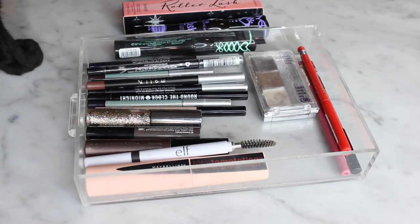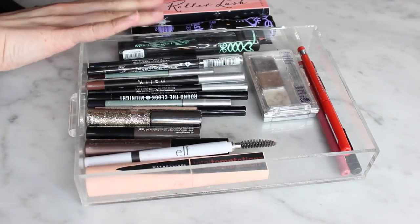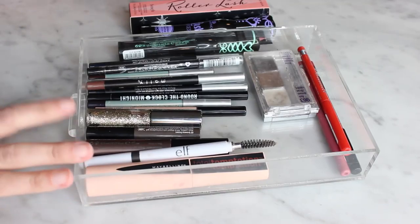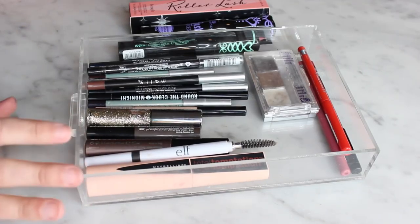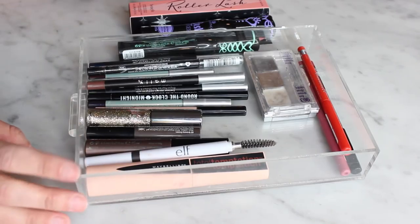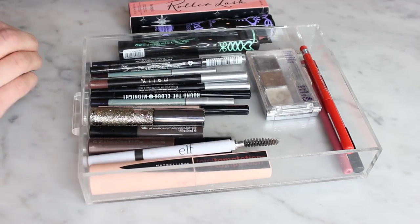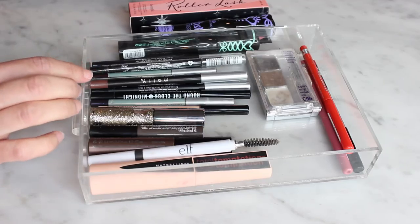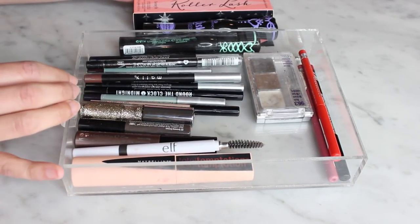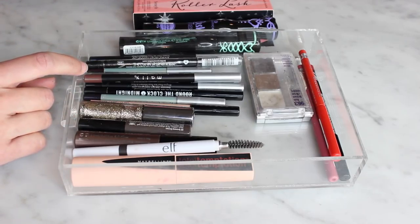I've got eyeliners, brow products, lip liners, and mascaras in the keep pile — the unopened mascara I'll store in a different drawer. I feel really good about this declutter, especially the eyeliners — I had so many I wasn't using that I didn't know what to grab. I'll have one more declutter video coming soon, so make sure you're subscribed, and I'll link all the other declutters I've done so far. See you guys soon!